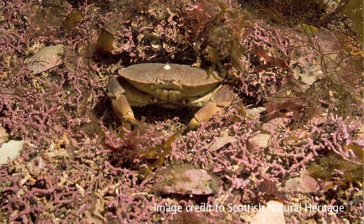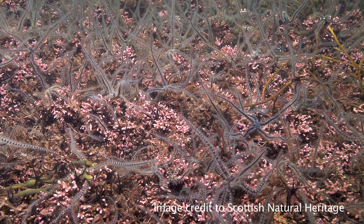We thought that there were two main species here and the most common one is called Phymatolithon calcareum. The calcareum refers to the fact that it's calcified and it's like a stone — lithon means like a stone.